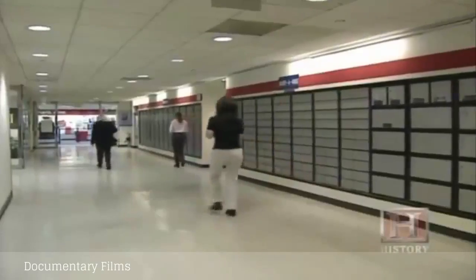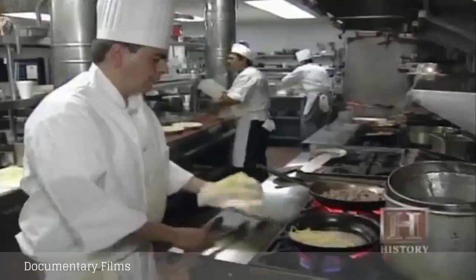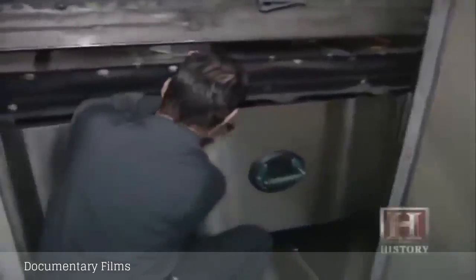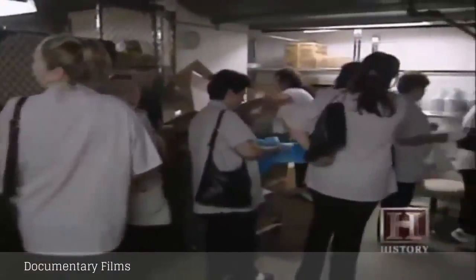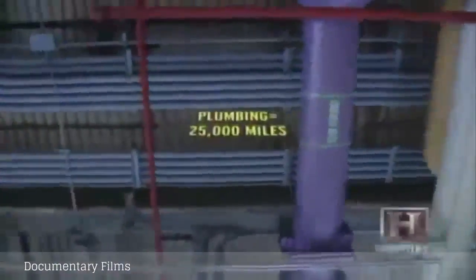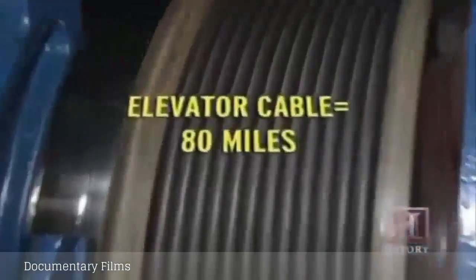The 4.5 million square foot skyscraper located in the heart of Chicago's Loop includes offices, a private dining club, conference facilities, a US post office, retail stores, and restaurants. It is the length of close to five football fields. There are 2,232 steps to get to the top of the building and 796 lavatories. It takes 110 janitors, 100 security guards, 25 engineers, 3 electricians, and dozens more to maintain and operate the building.